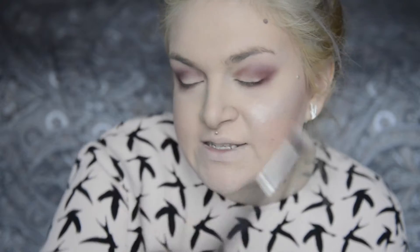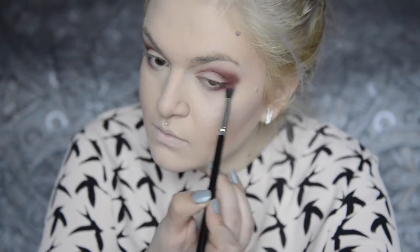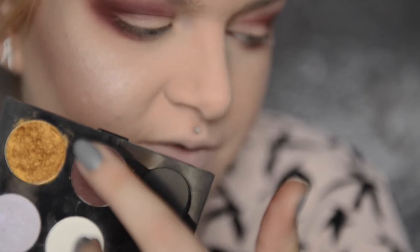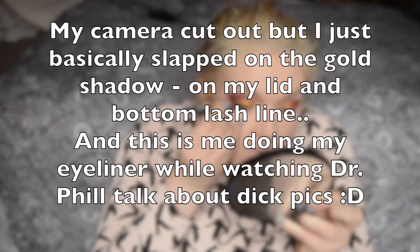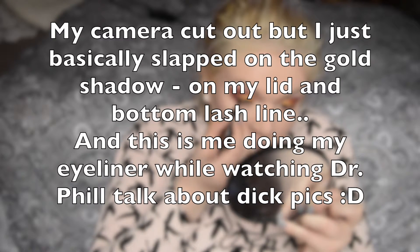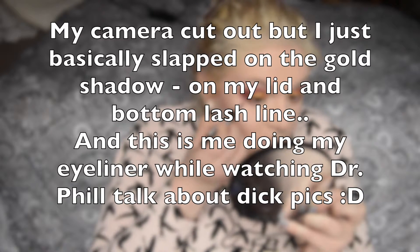This is blended out really nicely, but because I've been blending I've blended away some of the color, so I'm going back in with the small blending brush to pack more color into the outer corner. After blending everything, I zoomed in and I'm just going to pack on the golden foil color in the shade Untamed. Can you see how beautiful that is?